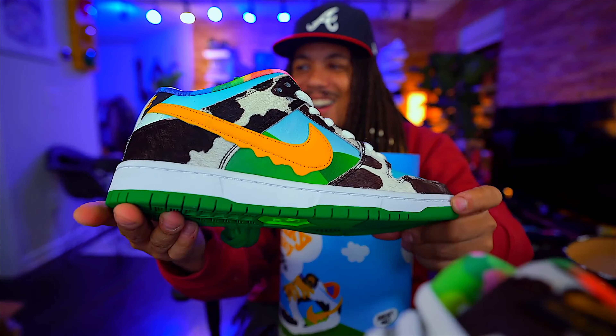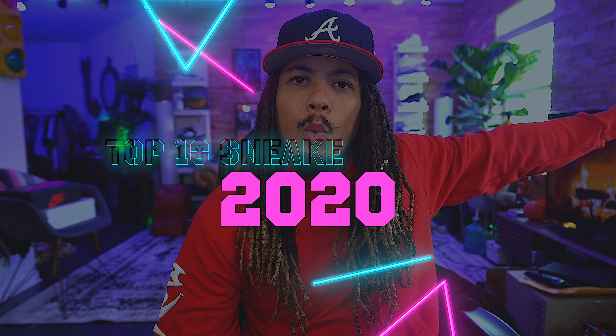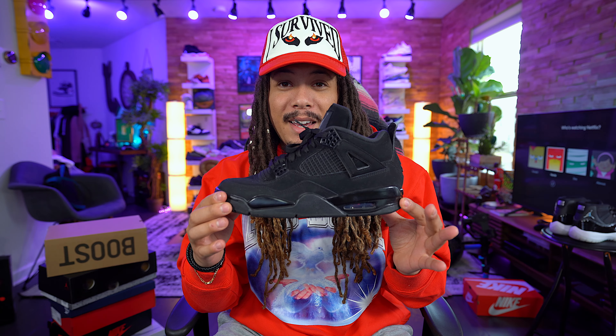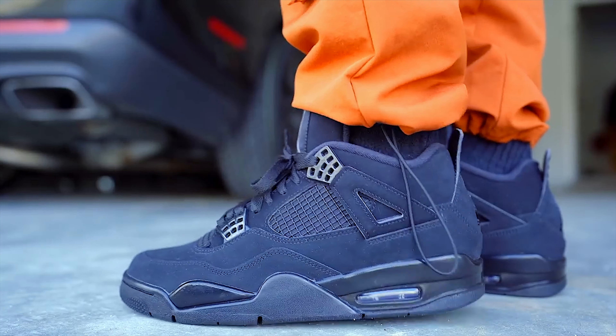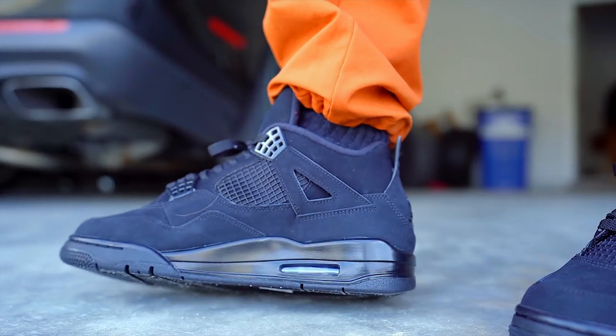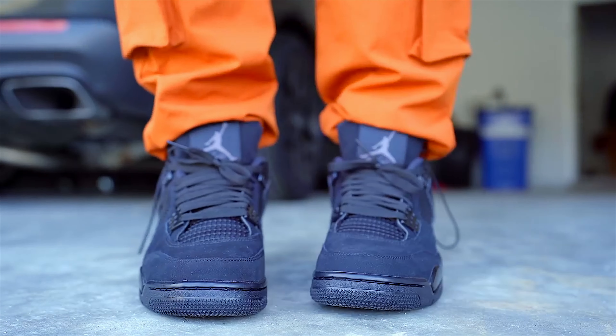Coming in at number 10 — this shoe had to be on the list because it's been the all-around banger this year. I probably wore this shoe the most out of any other and kind of just let it slide without giving it the respect it's due. It released early in the year on January 22nd for $190, and that shoe is the Jordan 4 Black Cat. It's been a phenomenal shoe — I've worn it in pretty much every wear, shape, or form and it has held up magnificently.